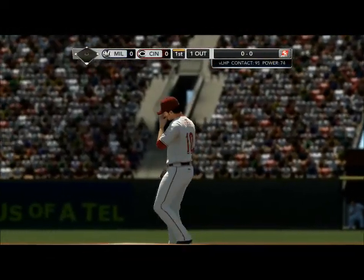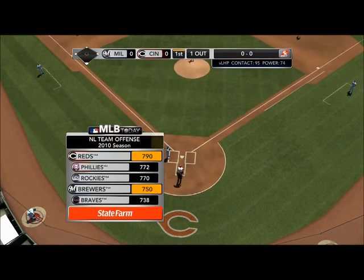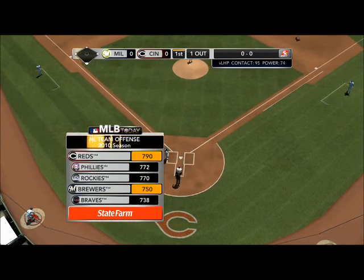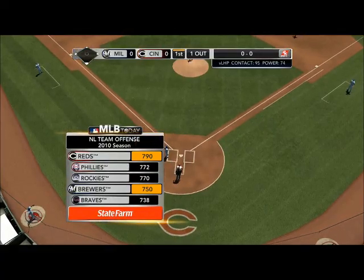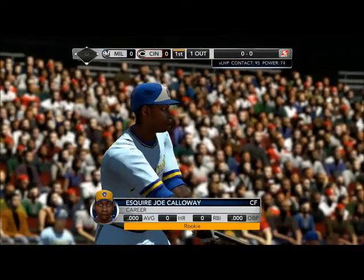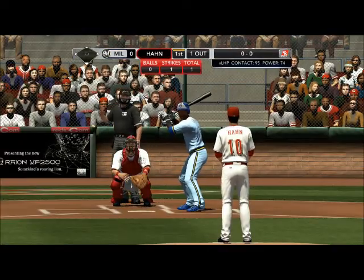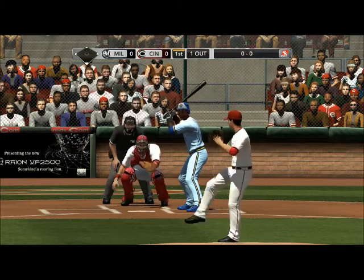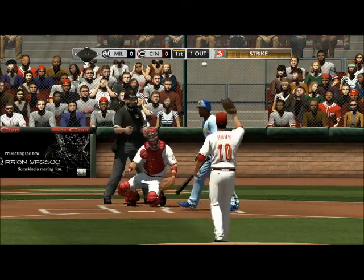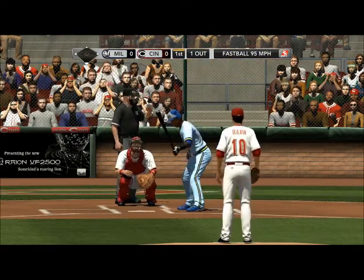Let's look at teams that set the tone on offense last year, brought to you by State Farm. Number one the Reds, second the Phillies, third the Rockies, fourth the Brewers, and number five the Braves rounded out. These were two of the top teams in the league last year in runs scored — they love crossing home plate, they get guys on and score them, which makes these teams so tough to pitch against.